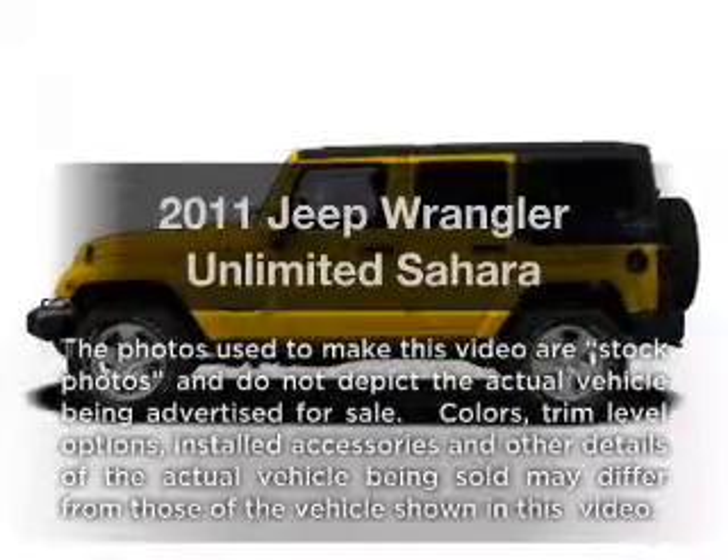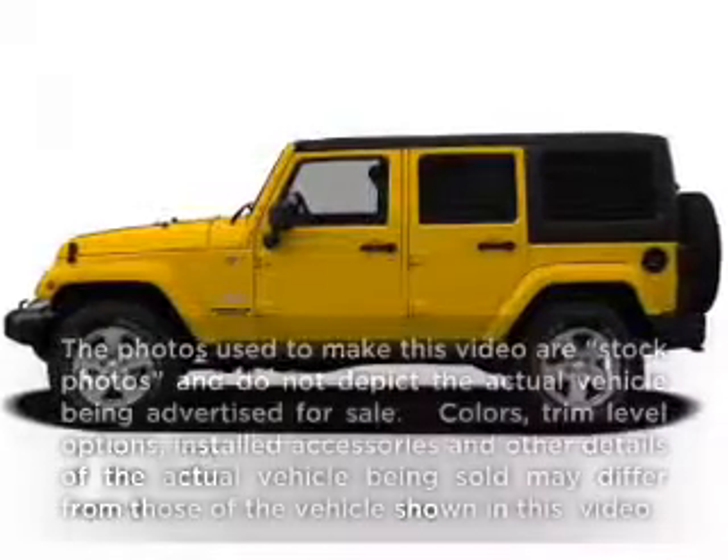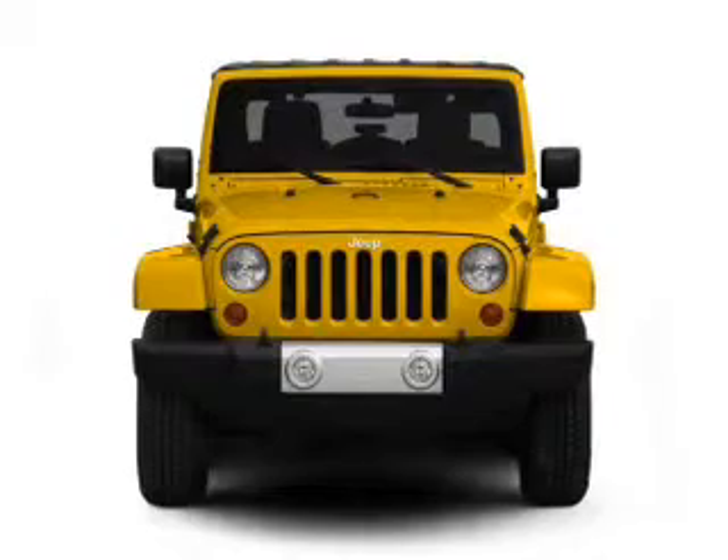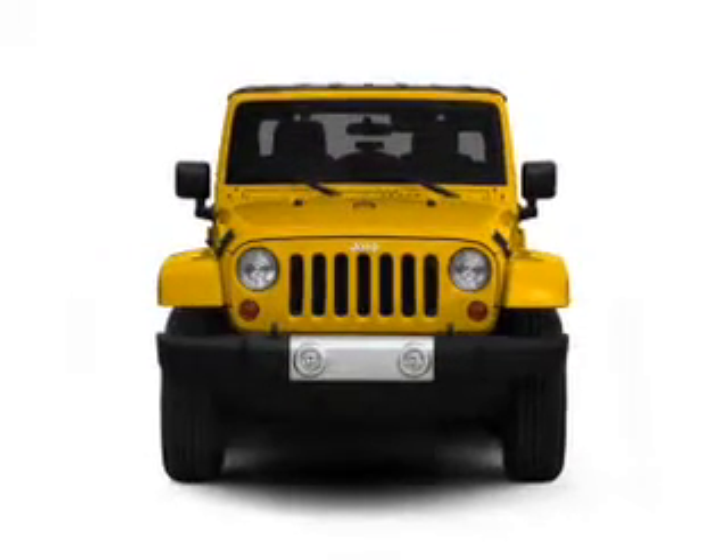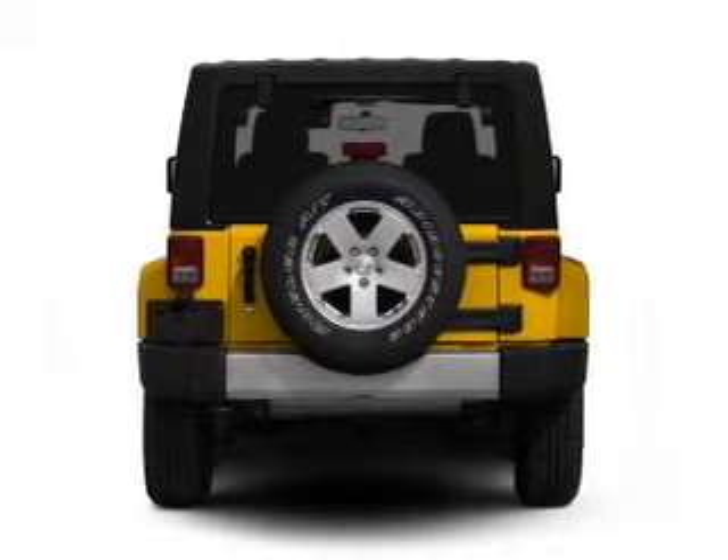Presenting the 2011 Jeep Wrangler Unlimited. Travel the roads in style and comfort in this great vehicle. With a solid 6-cylinder engine, the powertrain includes 4-wheel drive connected to a smooth shifting transmission.